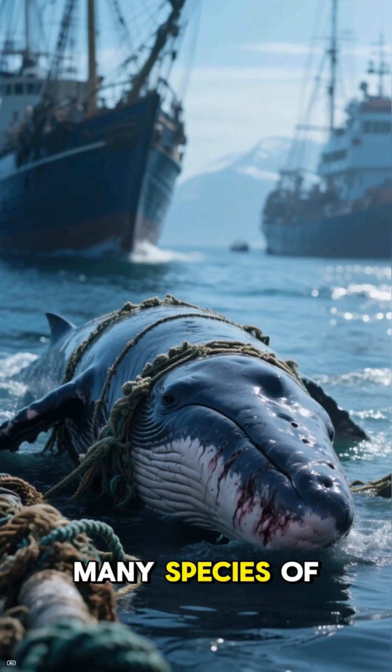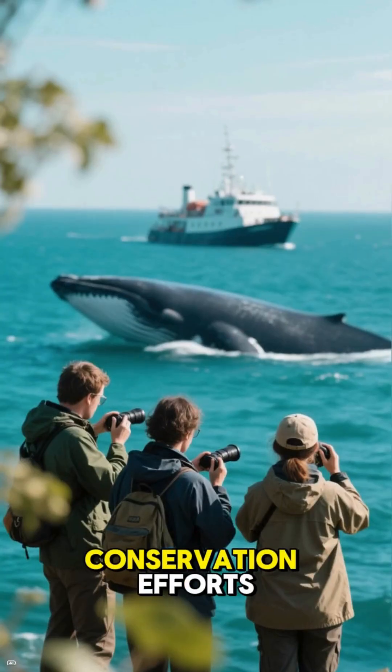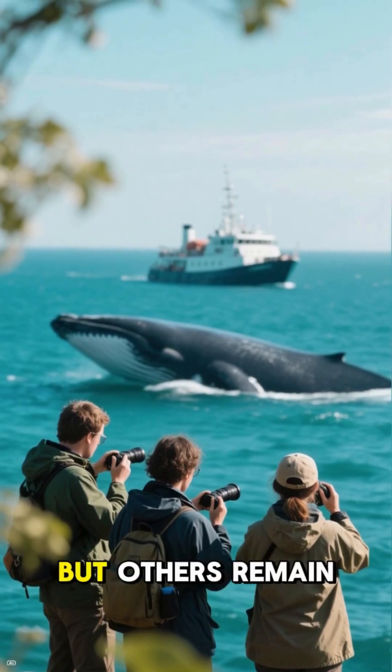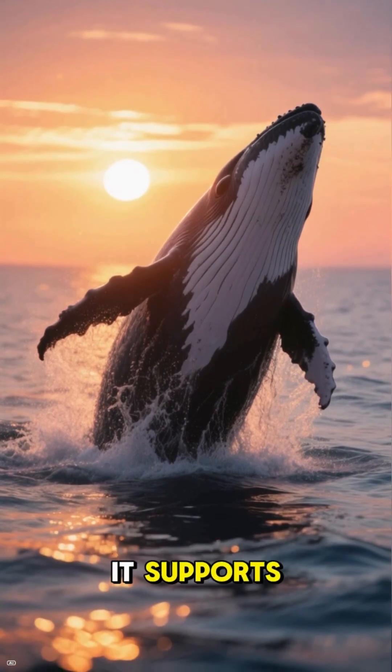Unfortunately, many species of baleen whales have been endangered due to whaling, ship strikes, and entanglement in fishing gear. Conservation efforts, including international protections, have helped some populations recover, but others remain at risk. These gentle giants remind us how important it is to protect the ocean and the life it supports.